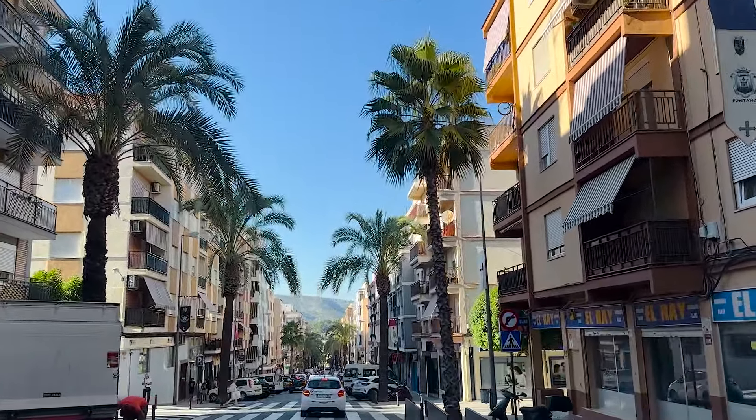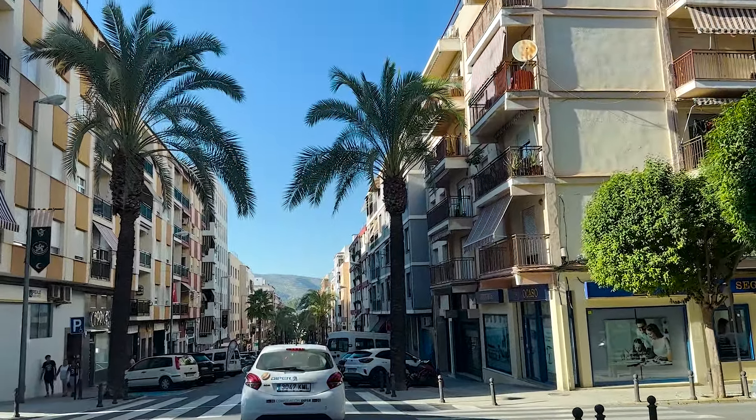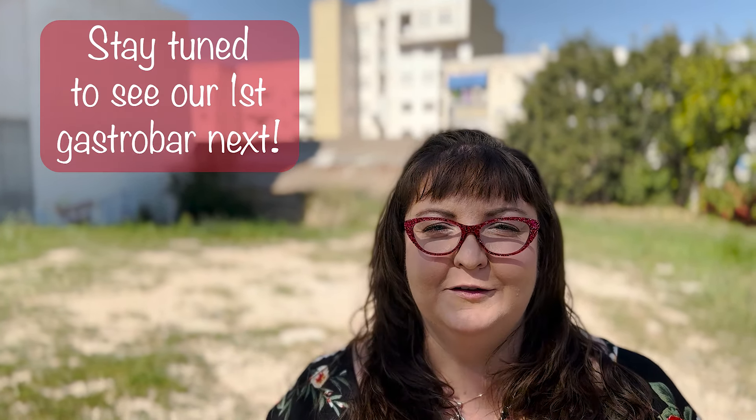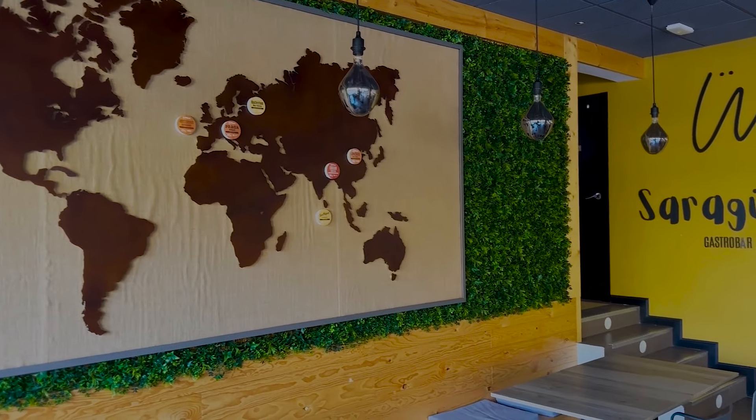Palm trees down here in Antoinette, just enjoying the city life. It's so beautiful out here. It's a beautiful sunny day here in Spain and we're going to try out another local Spanish restaurant. I believe the name is Saraguel — not sure I'm pronouncing that right. Please let us know. But we're excited, we're hungry and we're ready to check it out. Let's go.